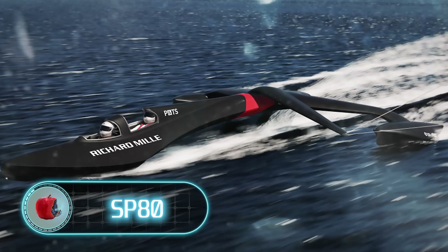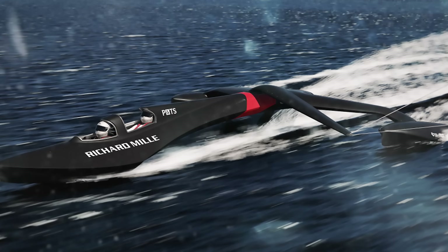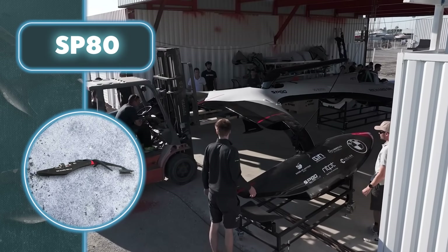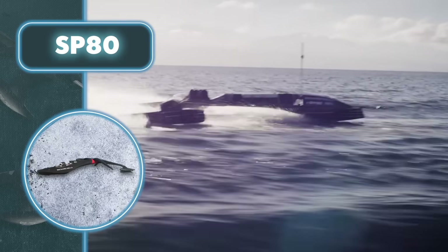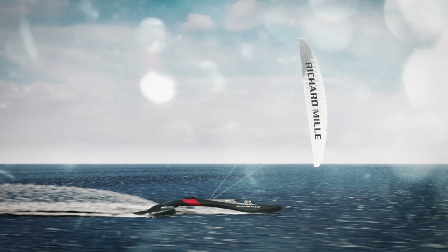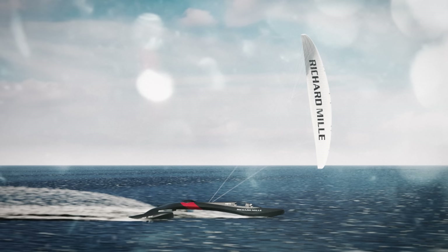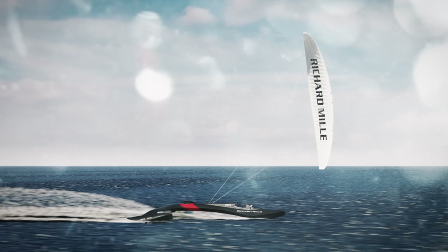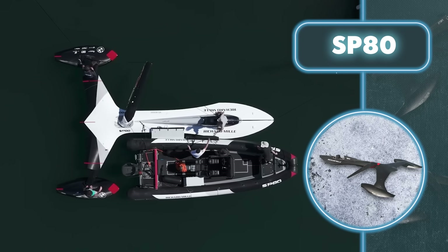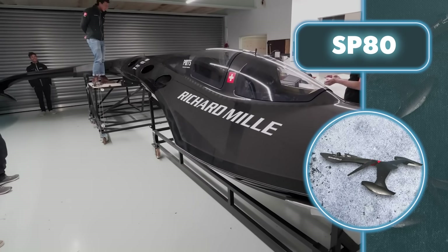The SP80, cruising at 93 miles per hour without any fuel, electricity, or sails, might seem unbelievable on a boat. But incredible technology makes it entirely possible. The SP80 is pure speed wrapped up in a 20-foot long, 330-pound hull sporting a sleek starship look. Its primary construction material is a blend of 3D printed components and durable, lightweight carbon fiber, made using a technique that eliminates any air pockets, preventing potential cracks in the hull.